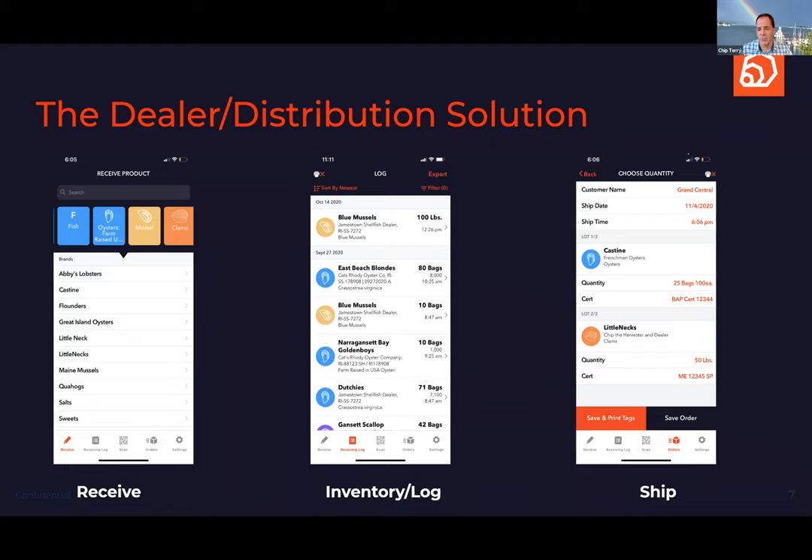What makes this really important for distributors and farmers is the ability, if there's ever a problem, to restrict traceback to the lot that's actually affected and not everything. You don't have to close down an entire growing area — you can identify one lot on one day that was the problem and solve it quickly rather than having a broad recall.